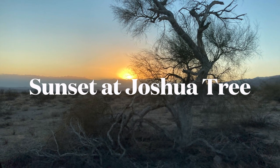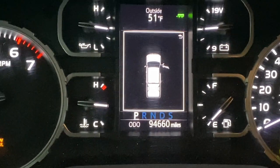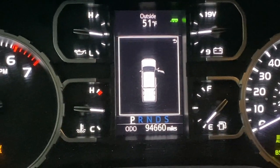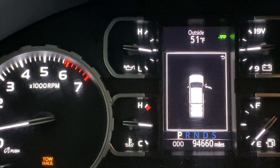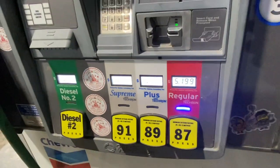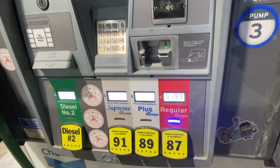Maybe we'll head toward Joshua Tree from here. First fill-up on the return at 94,660 — we're leaving Lancaster, California. We're in Blythe, California right now, going to fill up and see how we did. Gasoline is about $5.20 at the Chevron here in Blythe, California. We're about to set a new record at $150 — 28.852 gallons. Let's refill and see where we get.